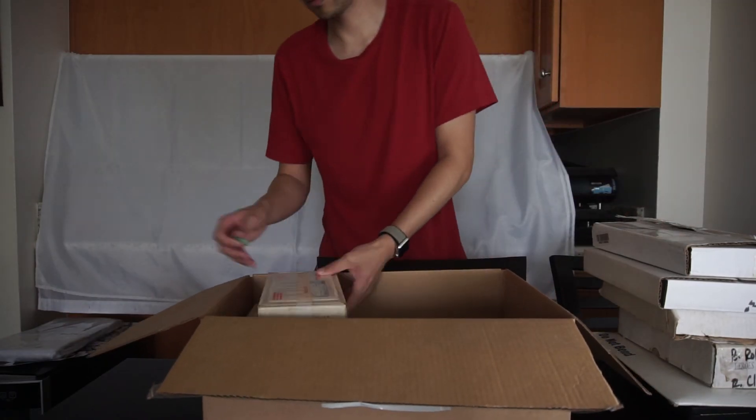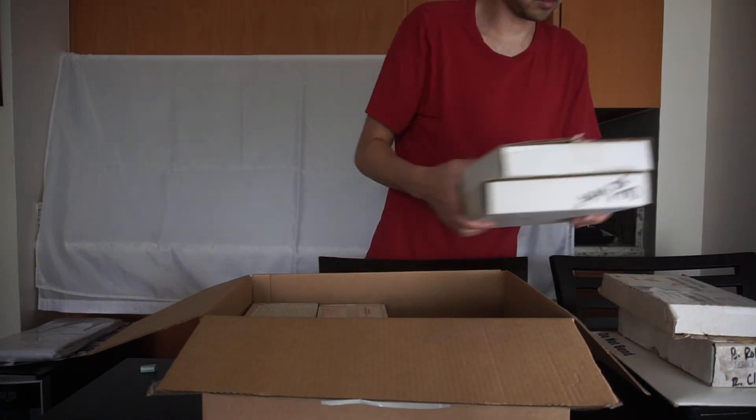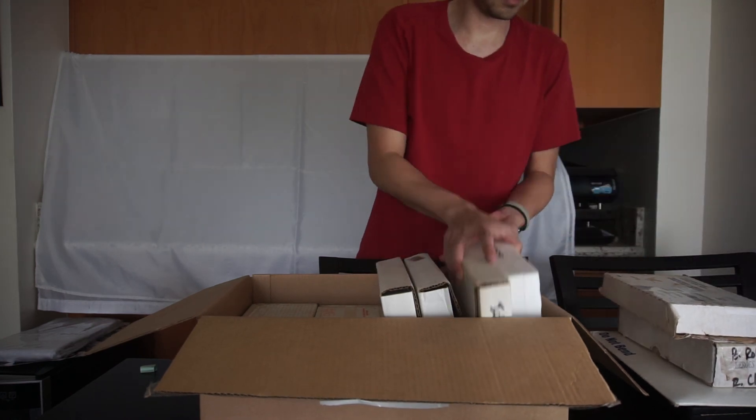And that's the collection. Thanks for watching everyone. If you are looking for more nostalgia and old collections, check out the video where I go through my friend's childhood box of Pokemon cards.